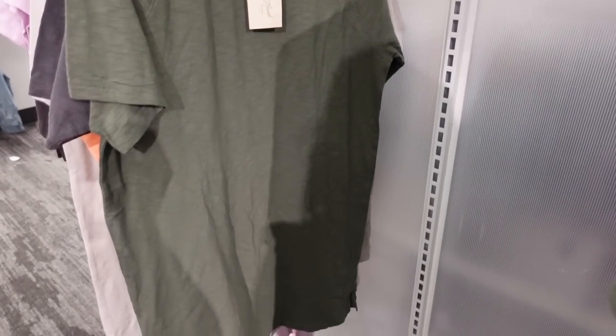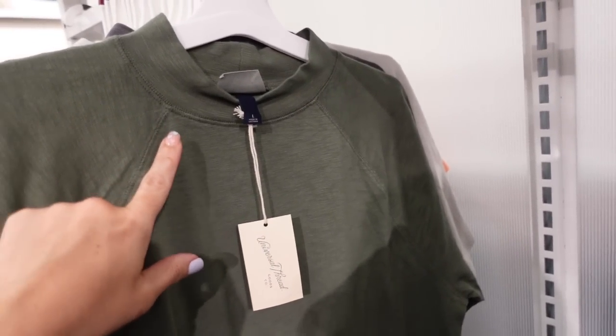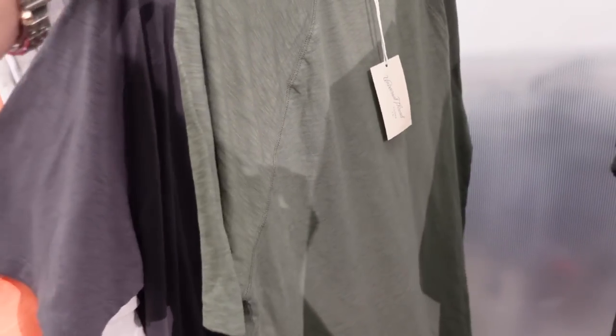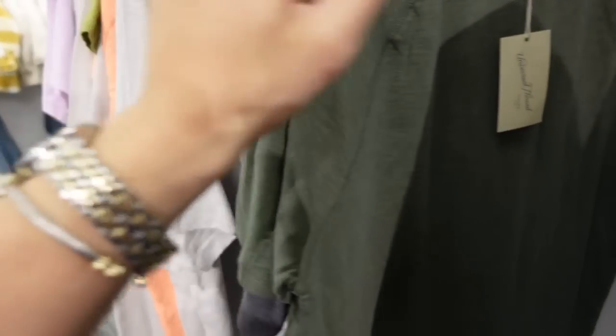The first thing I'm seeing are these t-shirt dresses from Universal Thread. They have that higher neckline like we saw in the tops, seam detailing, short relaxed sleeve, and then it's relaxed and flowy through the body. It comes in green, a charcoal gray, and a lighter gray.